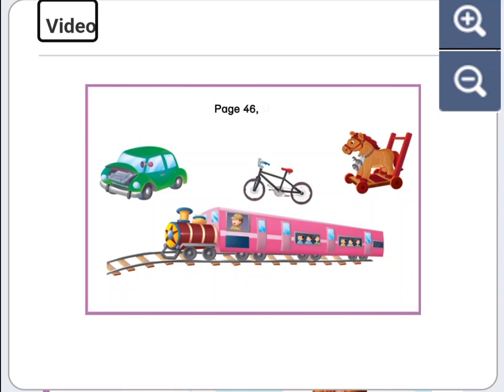Page 46, Unit 7: Transport. Listen and follow the text.